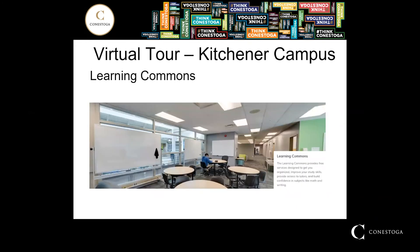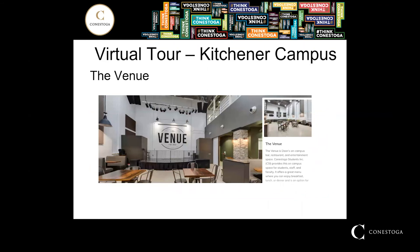Learning Commons provides free services designed to help you organize and improve your study skills, provide access to tutors, and build confidence in subjects like math and writing. The Venue is an on-campus bar, restaurant, and entertainment space. Conestoga Students Incorporated provides this campus space for students, staff, and faculty, and it offers a great menu where you can enjoy breakfast, lunch, and dinner.